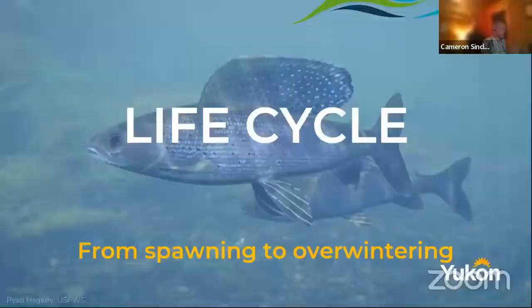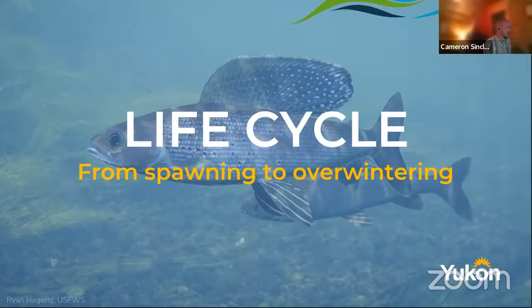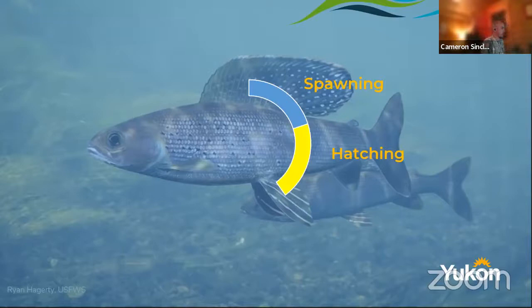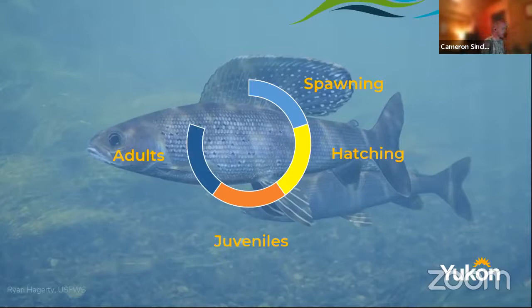So let's talk about life cycle from spawning all the way through overwintering. It's hard to figure out where to start on a life cycle. We'll talk about spawning — where and when they spawn — then hatching, how long the eggs take to hatch and where they go. Then we'll talk about juveniles, and then adults, which is predominantly the age category people are angling for. And then where they spend their time during winter.